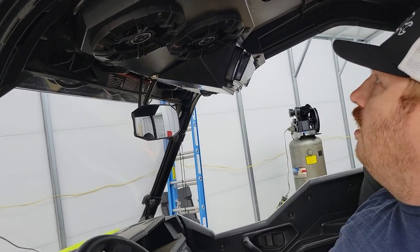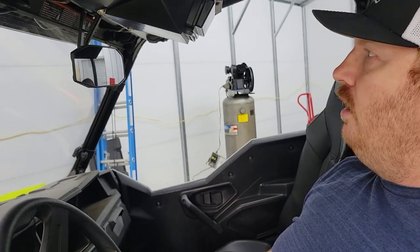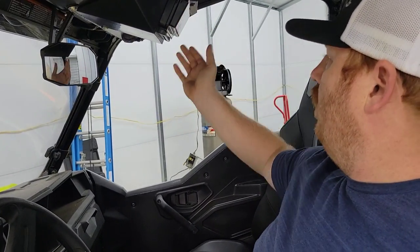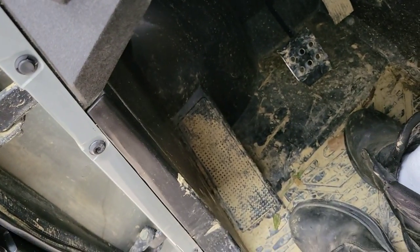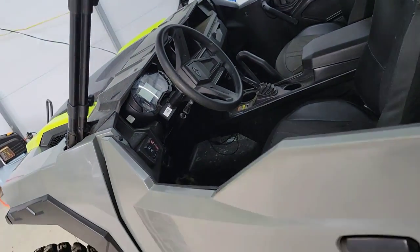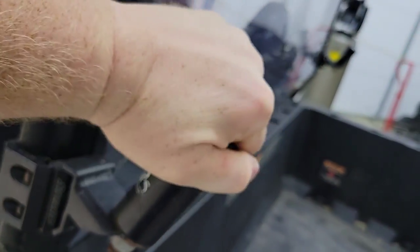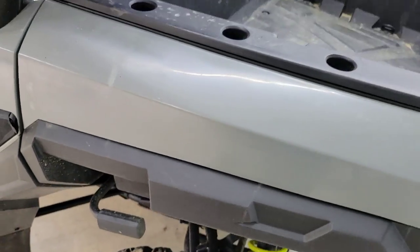It has AM/FM and Bluetooth audio. They even make them with colorful LED speakers that light up when playing, but I didn't see a reason for that. You've got an on/off switch and a switch for overhead lights. They also make a touchscreen audio system, but I don't feel like paying for that or drilling into the dash. Back outside — it has hard half doors, and this winter I plan on getting upper doors. I also have 5150 whip lights, which I run when off-roading with buddies so they can see where I'm at.